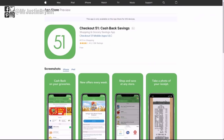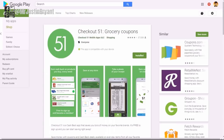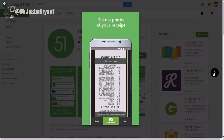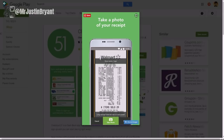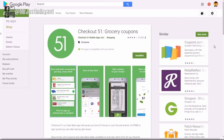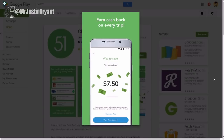Last in the receipt app category is Checkout 51, available for both Android and Apple devices. You take pictures of your receipts and the app does the rest and pays you for it. It's also very highly rated and includes major stores like Kroger, Walmart, and Target. You just open the app, take a picture of your receipt with your smartphone camera from within the app, and it tells you how much you claimed. My recommendation is to get as many of these apps as you can since they're free and cover a lot more items together.